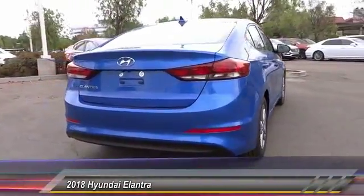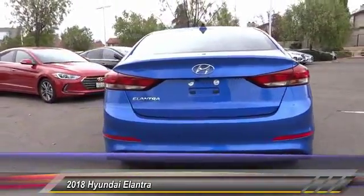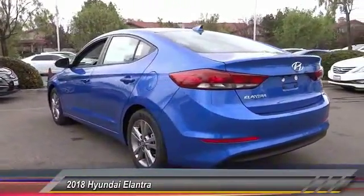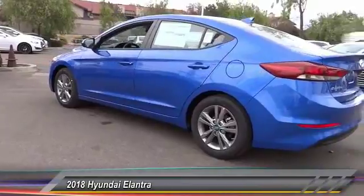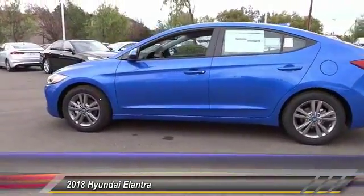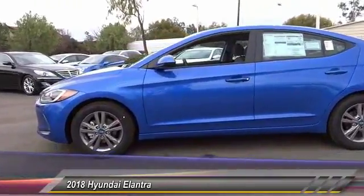This vehicle has less than 100 miles. Here are some of this vehicle's great options: traction control, dual airbags, air conditioning, alloy wheels, power steering, four-wheel disc brakes, power windows, rear window defroster, compass, trip computer.